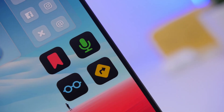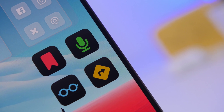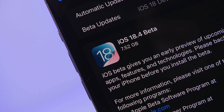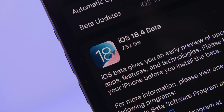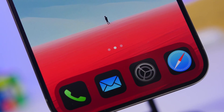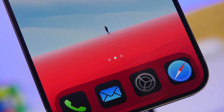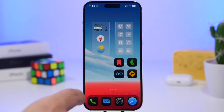Hey, what's going on everyone, this is Ariviews back with another video. Today I will show you guys 10 amazing things that your iPhone will be able to do on iOS 18.4. iOS 18.4 is currently on the second beta and it's coming to the public towards the middle of April. It will be a big update, with about 70 new features and changes.